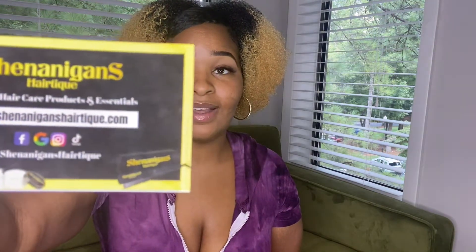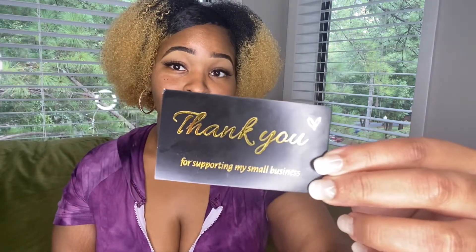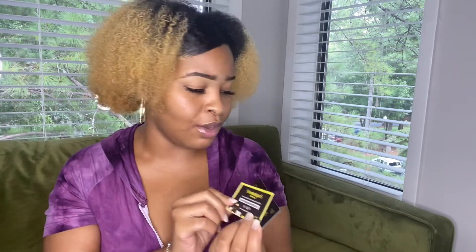Here is the business card that was placed in my packaging. Hope you guys can see it. And here's a thank you for supporting my small business card as well. Very, very cute. I love the brand colors — they're black and gold.